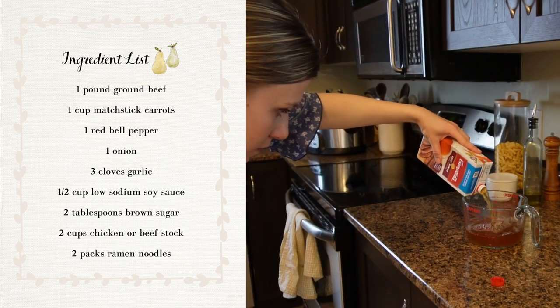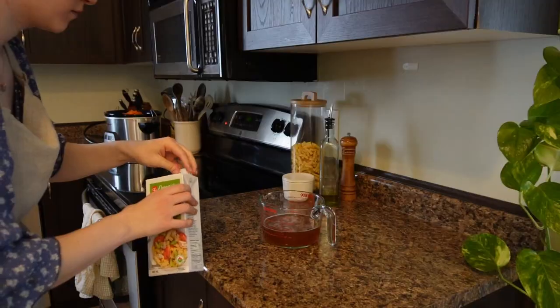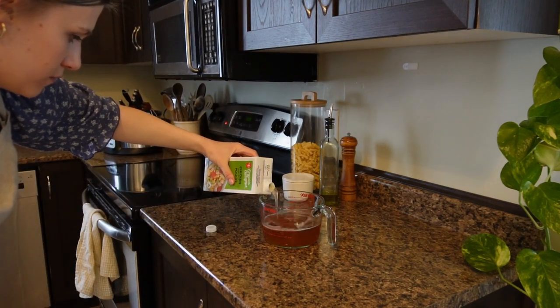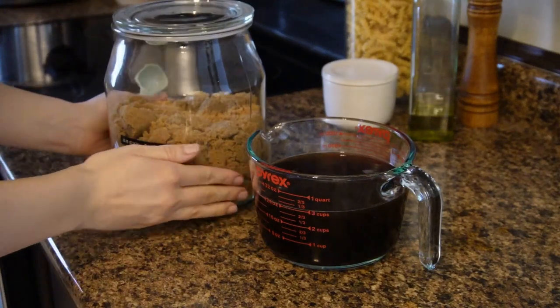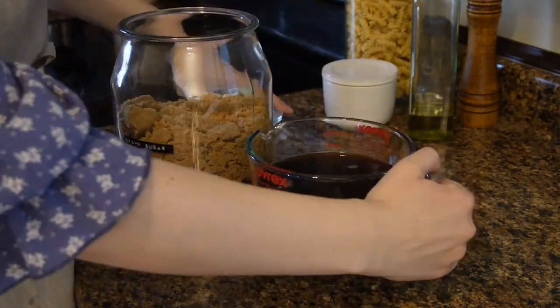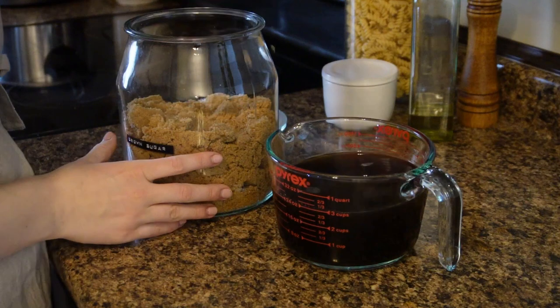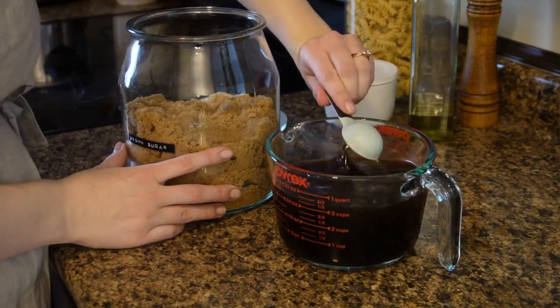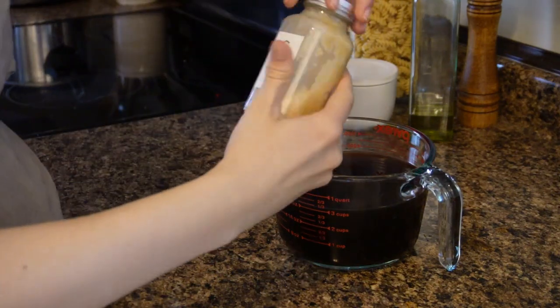Add a cup of matchstick carrots — I'm actually adding the whole bag — and then about a cup and a half to two cups of beef broth, or you can do chicken broth. I'm doing a mixture because that's what I have on hand. Then you're going to whisk in some garlic, half a cup of soy sauce, and two tablespoons of brown sugar into that mixture.